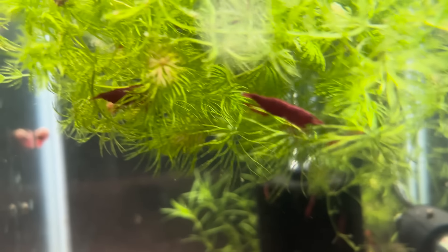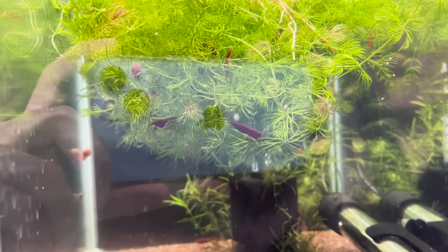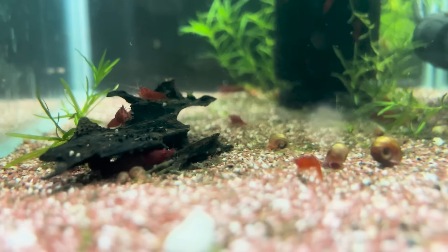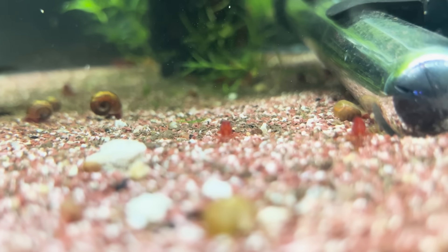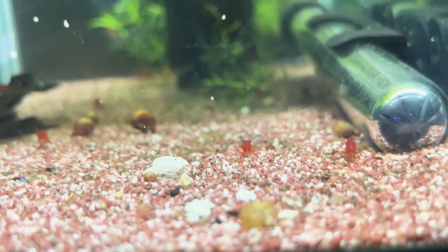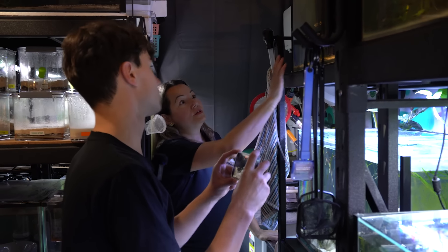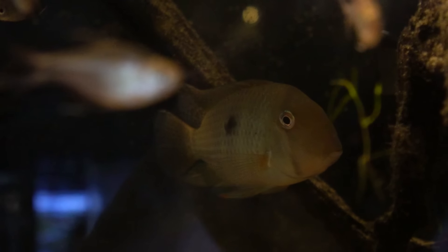Do you worry much with all your shrimp — do you try and keep the colours separated? I do try and keep the colours separated. Sometimes I've noticed when I've left fry growing out for too long, I don't end up with any shrimplets — and that's a good sign I need to move the fry out because they're probably no longer fry at that point.